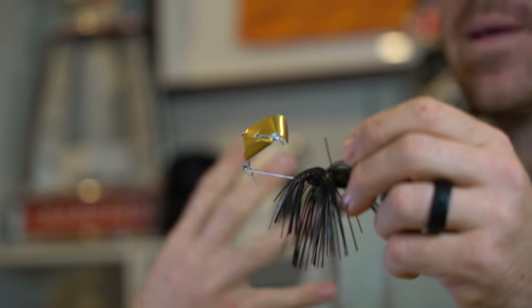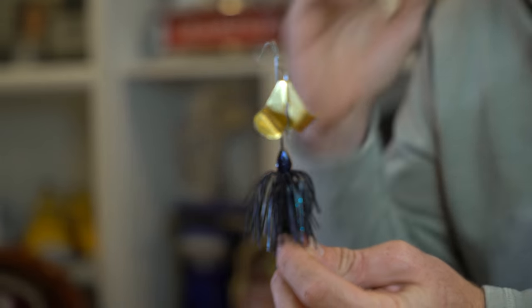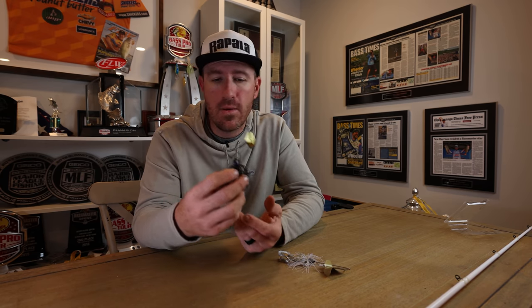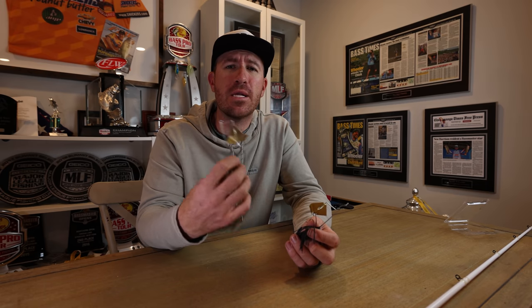You cast the buzzbait out, reel it in, and keep it on top of the water — it's a topwater bait. If it goes below the surface, you won't get bit. The blade turns, catches water, and throws it above the surface looking like a fleeing baitfish or bluegill. Bass can hear that noise and can't stand it — some of the most aggressive bites I've ever seen have come on a buzzbait. This one is an Accent Buzzbait — a small company that makes a really quality product. Make sure you keep it up on the surface and listen for that chirping sound. There's actually a full buzzbait video on the channel if you want to go more in depth.